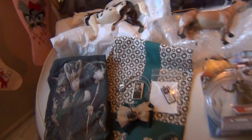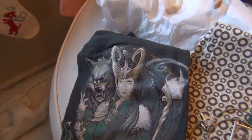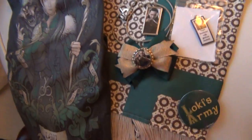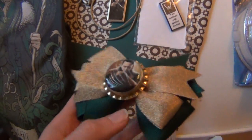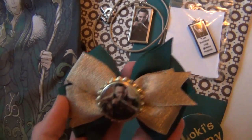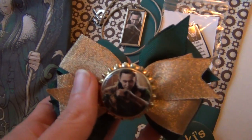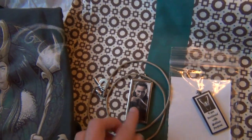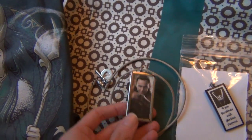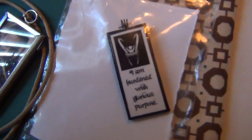Another Loki thing I got is this really cool artist-drawn Loki t-shirt that I love. Most of these things are actually artist-made from Etsy, I think. I got a little hair bow with Loki on it, and I got Loki necklaces — actually two: this one which is double-sided, and then this little one.